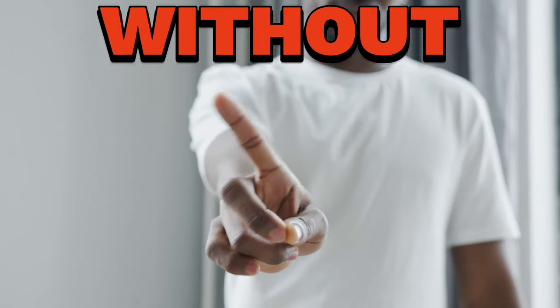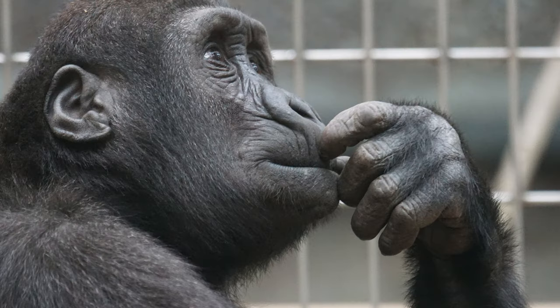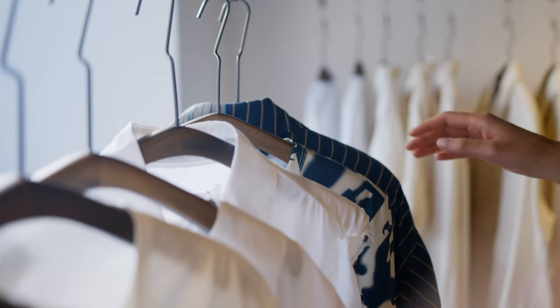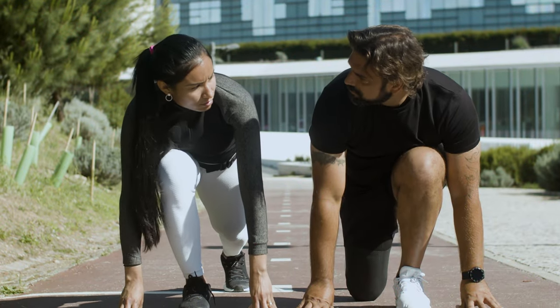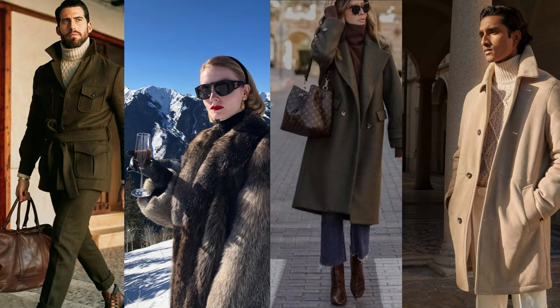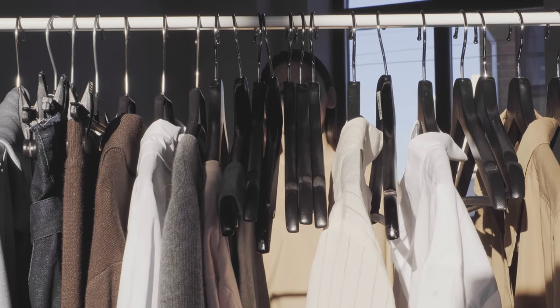Ready to level up your winter style without losing that touch of elegance? Well, you're in the right place. Think of this video as your go-to guide for a style upgrade that's all about sophistication. Get ready for a visual feast of winter outfit ideas that'll make you go, wow, that's amazing. Let's jump into the world of creating your classic winter wardrobe.